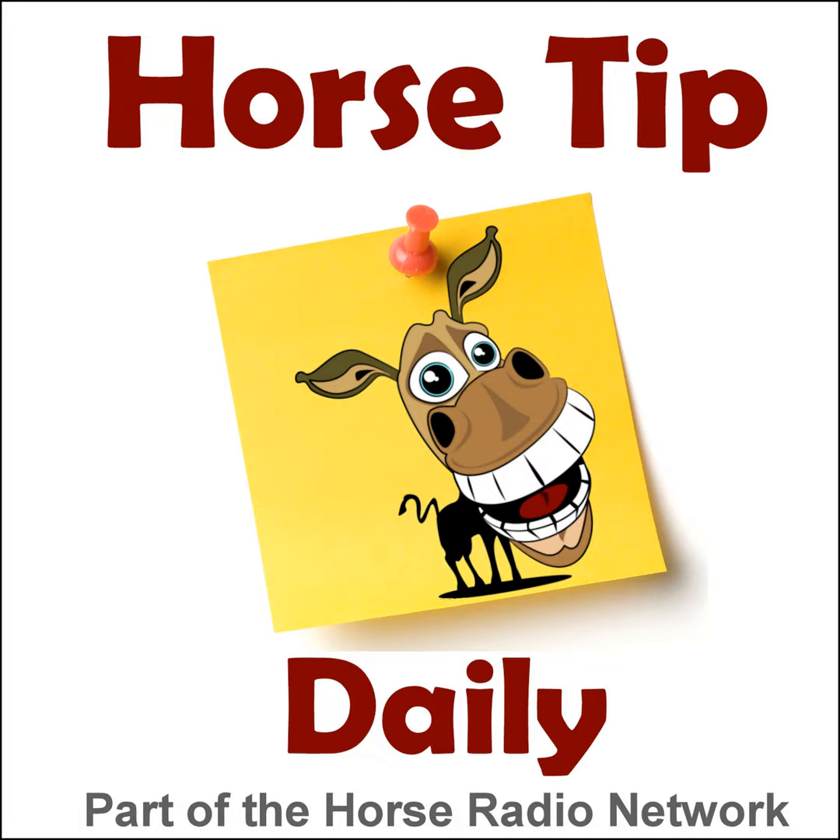This is the Horse Radio Network. This is episode 951 of Horse Tip Daily — a different horse tip, a different equine topic, a different equestrian expert every day. Horse Tip Daily brings the world of equine knowledge to you one day at a time.